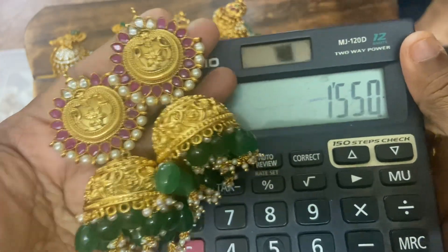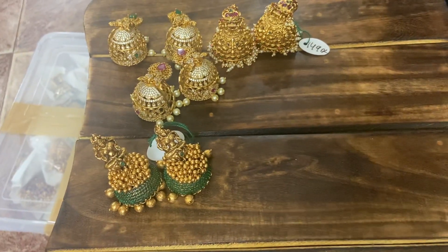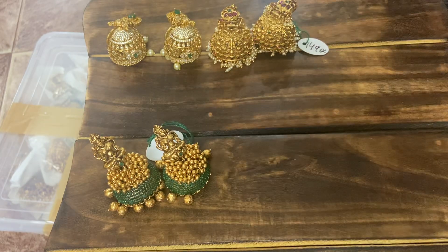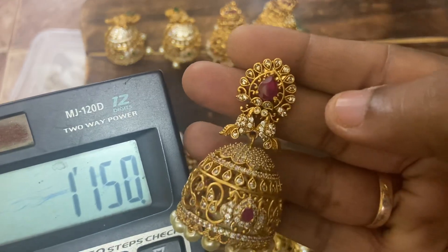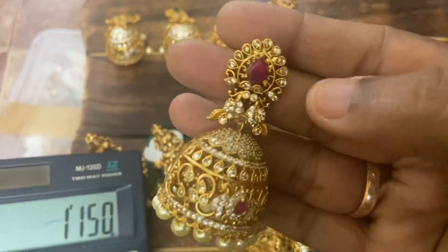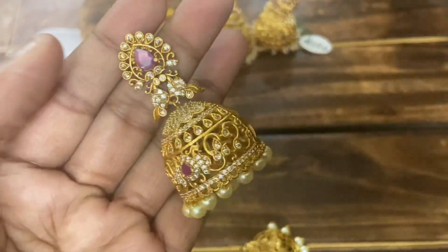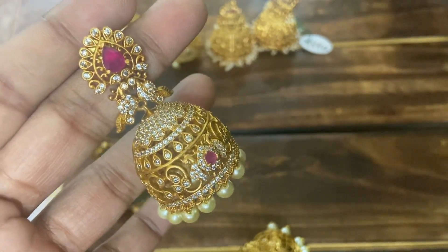Beautiful CZ Jumkis also restocked — in best offer price, 1150 free shipping. Beautiful CZ Jumkis, very very nice — red color and green color available. Only 5-5 pieces restocked. These regularly sell out — very beautiful. Wear these Jumkis and they really stand out.